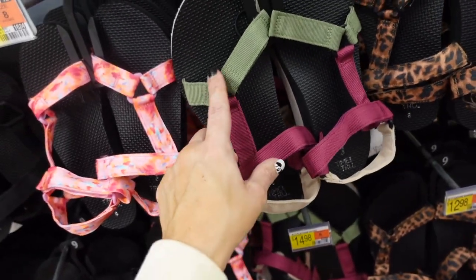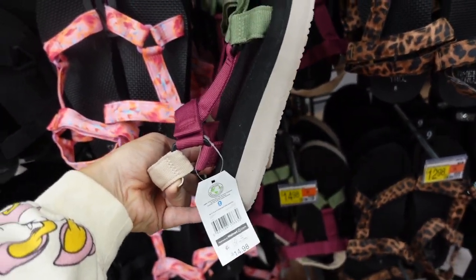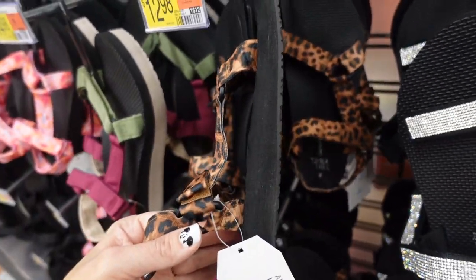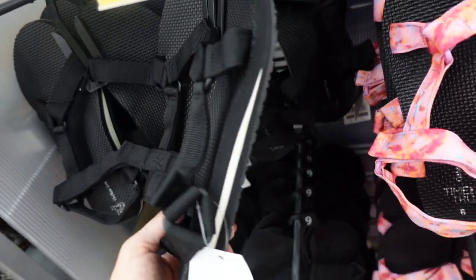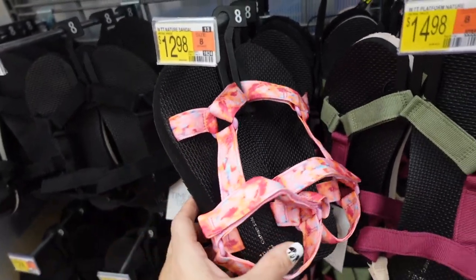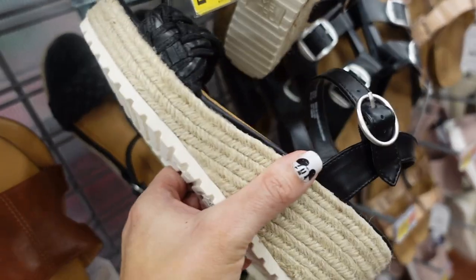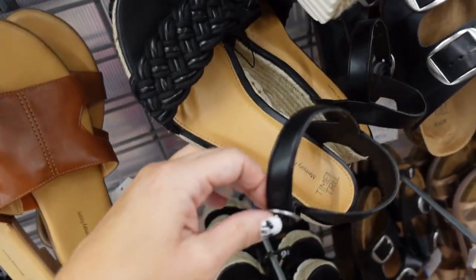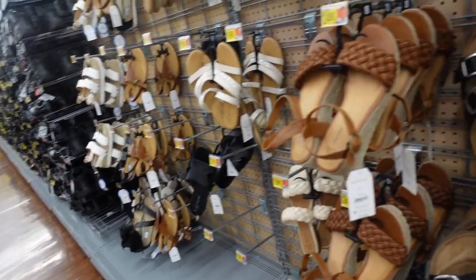New platform nature sandal — this one has Velcro at the front and around the ankle. These are $14.98. They also brought back the leopard nature sandal at $12.98, and the solid black is also $12.98. We saw those last time. They also come in the brown. And seeing a new color in the braided wedge from Time and True — these have that espadrille bottom with the rubber braided detail and ankle strap. They're $24.98, we saw them in the brown last time.